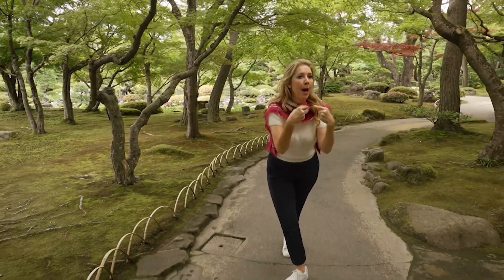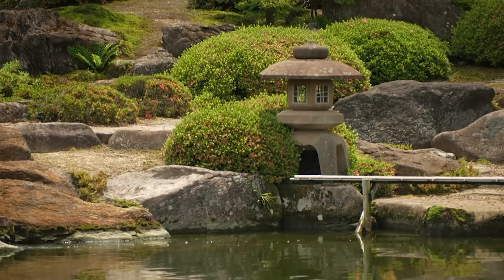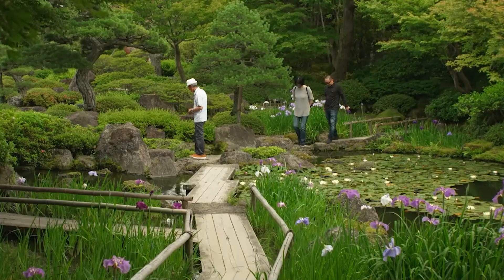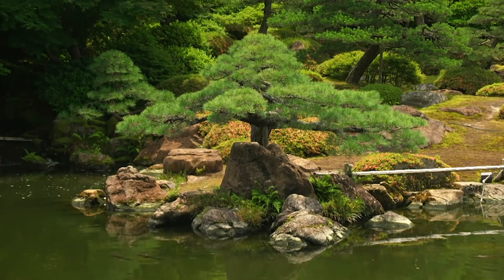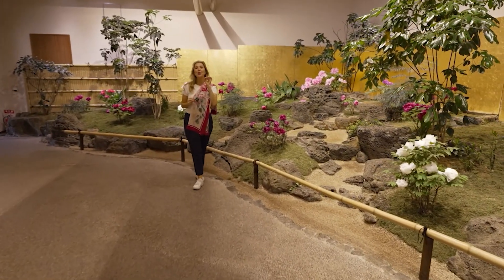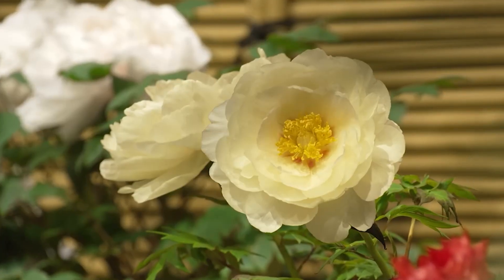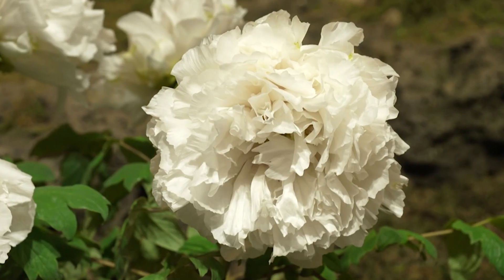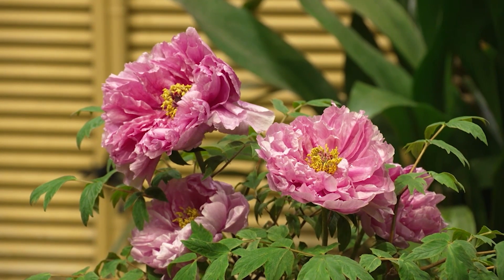Treasure every moment — and yes, I am obsessed. Yushien, a breathtakingly beautiful private garden set over four hectares. If you need a little luck in your life, you need to bring some peonies into your living room. The colours also symbolise things: yellow is friendship, white means I'm thinking of you, red is vitality, and pink is all-round beauty. So peonies symbolise love, abundance, prosperity — all the good things in life.